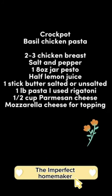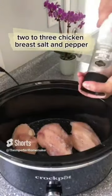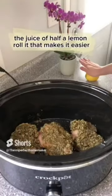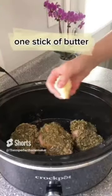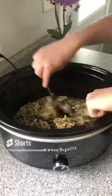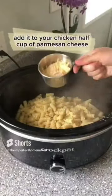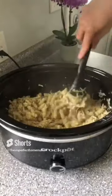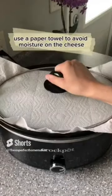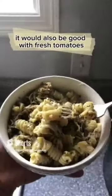This one was one of my favorites — basil chicken pasta. You'll need two to three chicken breasts, salt and pepper, one jar of pesto sauce, the juice of half a lemon, and one stick of butter cut up. My crock pot took three hours on high. Shred your chicken, cook and drain your pasta, add it to your chicken, then mix in half a cup of parmesan cheese. Top it with mozzarella and cover for 10 minutes — use a paper towel to avoid moisture on the cheese. We all really enjoyed this; you can top with basil and it would also be good with fresh tomatoes.